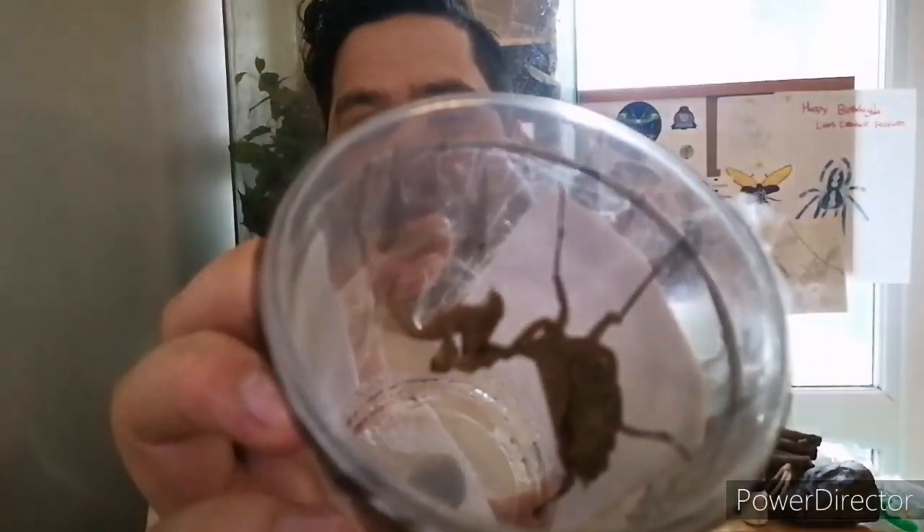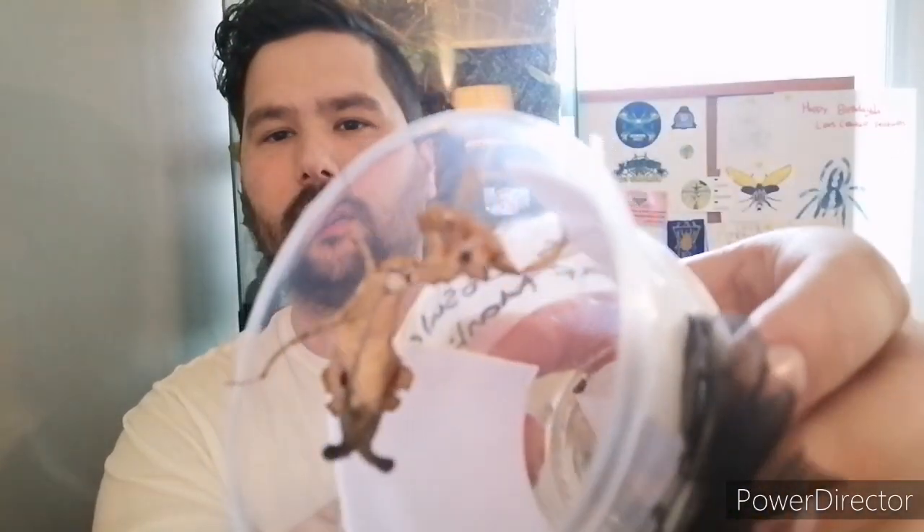This is a Peruvian leaf mantis — look at the size, absolutely beautiful! I've got to get her out and have a look. Absolutely stunning female. Wow, just wow. Look at her, look at the colors on her — look at them reds! Absolutely stunning. Massive, massive thank you for that one, that is absolutely incredible.